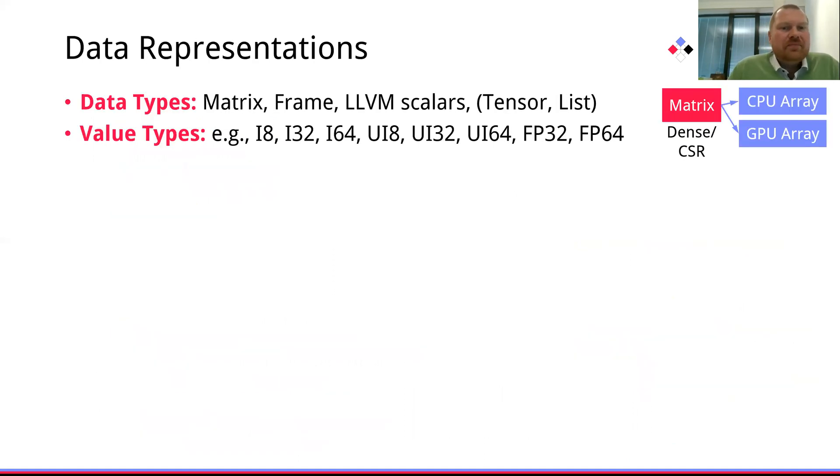At data level, we are currently supporting matrices, frames, and scalars. In the future, we want to extend that by tensors and lists for grouping objects and multiple value types, currently mostly integers and floating point representations of different width. For local matrices, we already support dense and sparse matrix representations that internally have pointers to allocated arrays on different devices, allowing us in a very flexible manner to do lazy data transfer on demand.